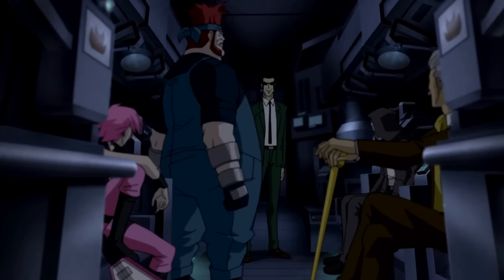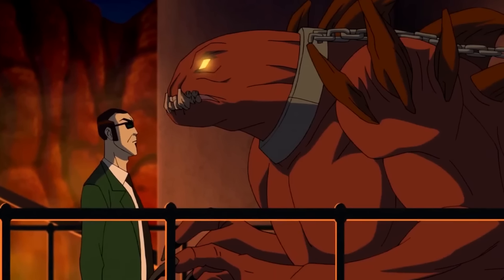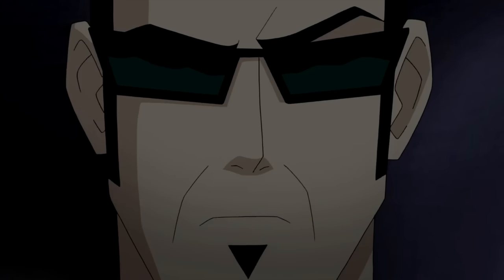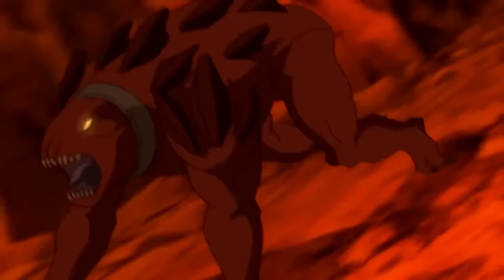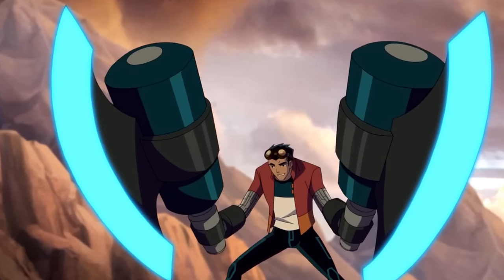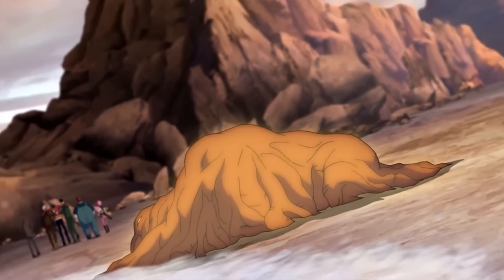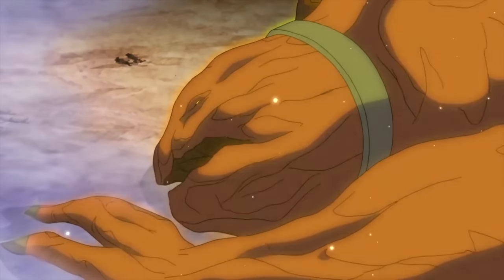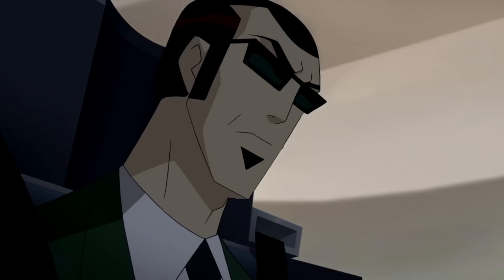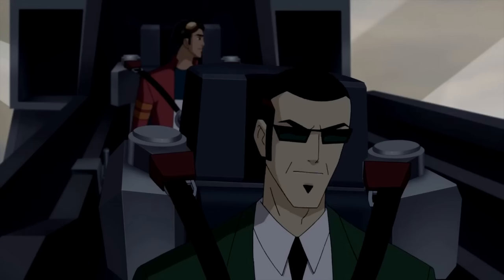Rex encountered a group led by Agent Six who kidnapped him to cure their master, One. Despite their efforts, One could not be cured, and the group planned to kill him. One and Rex escaped, leading to a confrontation with Six and the others. Rex defeated them using a new build called the Bad Axes. As One died, he revitalized the island by merging with it. Rex questioned Six's position as the new One, but Six explained that rankings are based on danger rather than skill, and that meeting Rex changed his perspective.